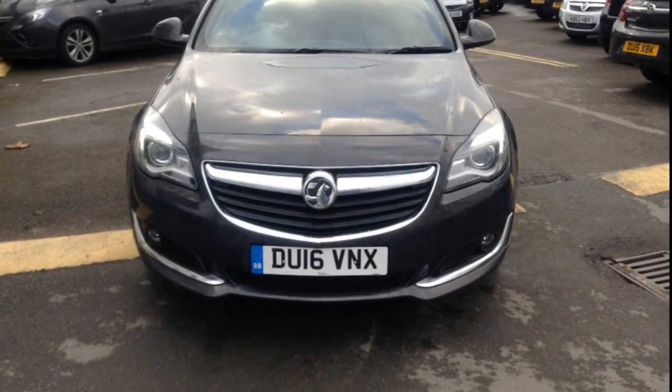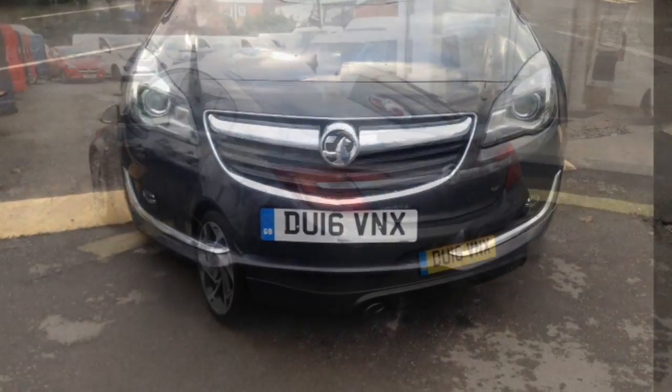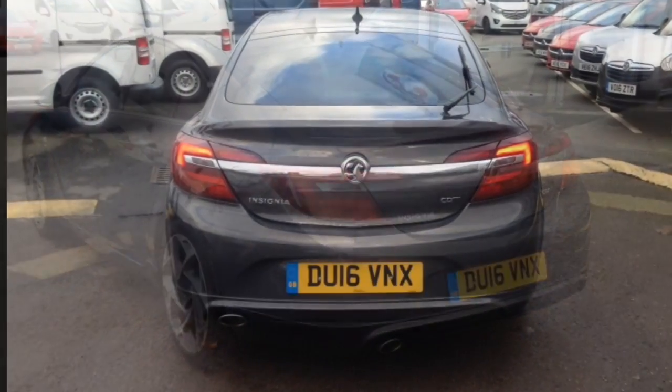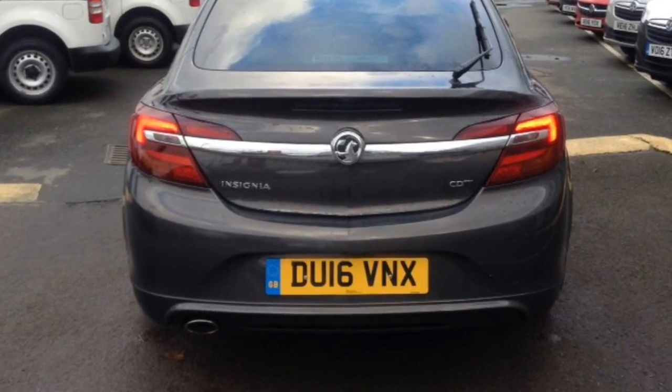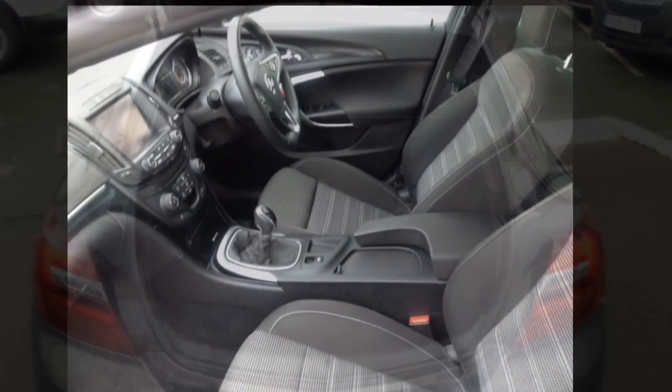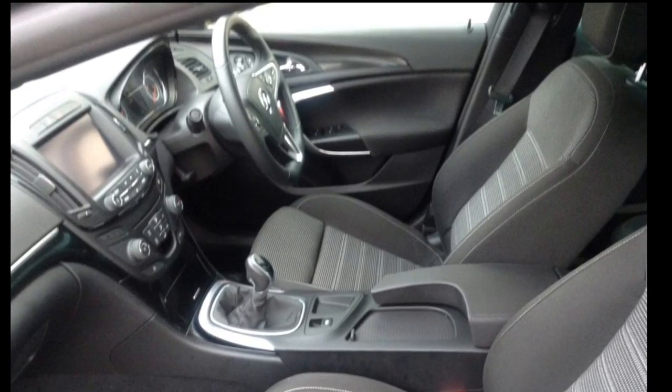It has got some optional extras such as the huge sat nav screen on the inside, the flat-bottomed VX steering wheel, digital radio, as well as Bluetooth and much more.